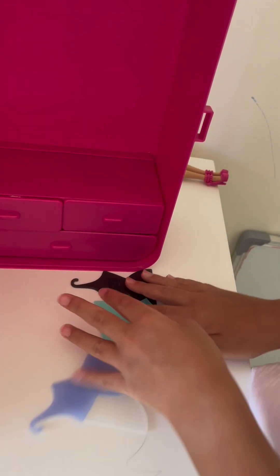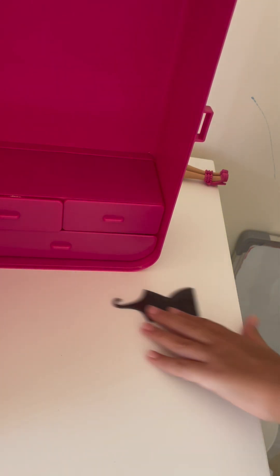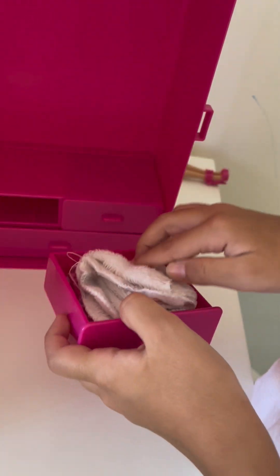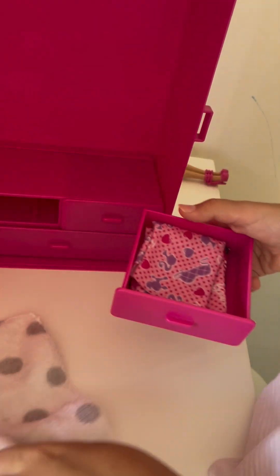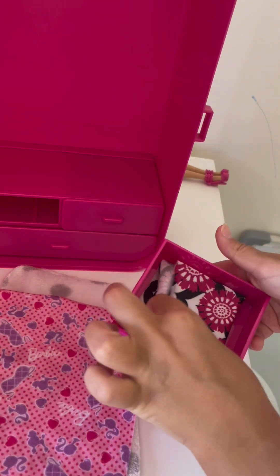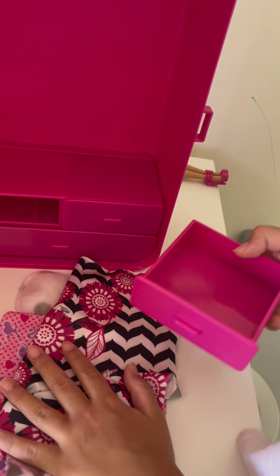Now let's check the drawers. The hanger just fell. Okay, this drawer — how do I fit in here? I open the drawer like this and I just see blankets. All I see right now is just blankets. Blankets and blankets. Three blankets in one drawer. Wow.